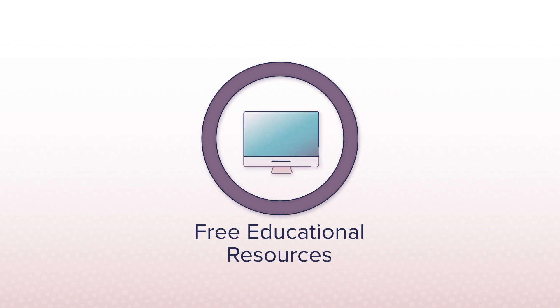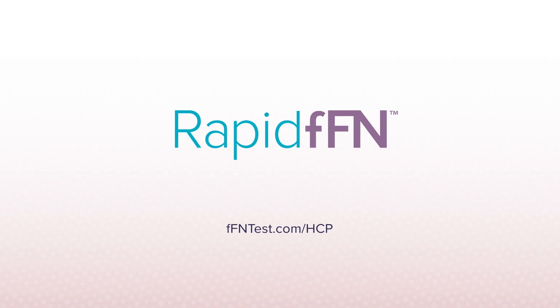In our final video, we'll cover the many free FFN testing resources available to you at ffntest.com.